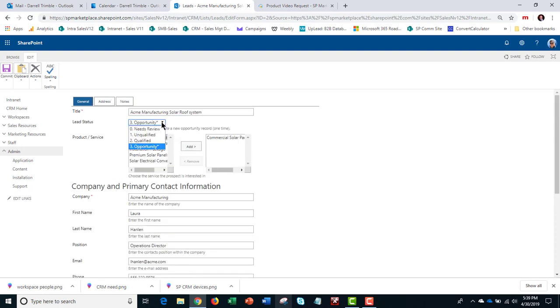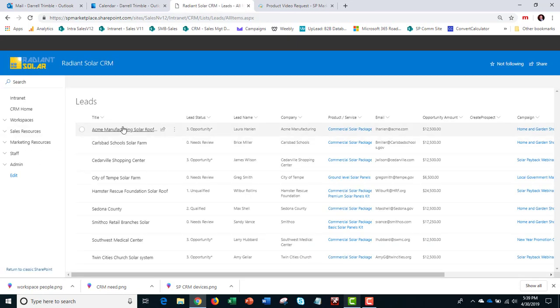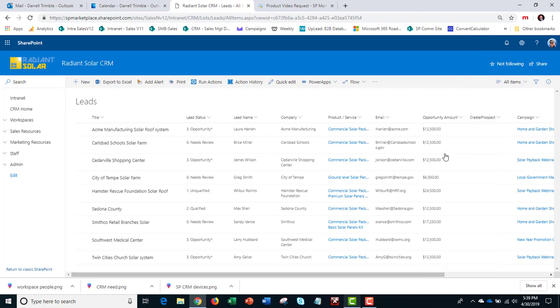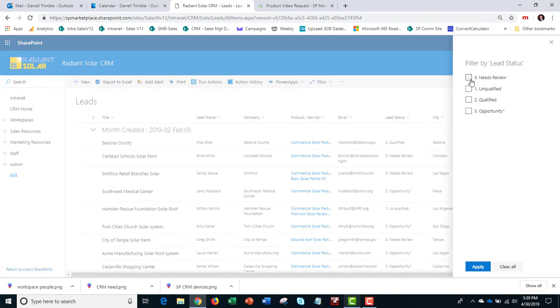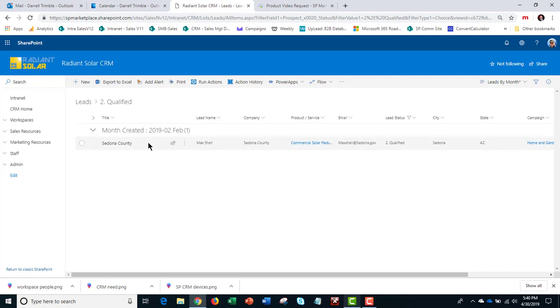When the lead gets qualified and turns into an opportunity, all of this information is then copied over to the opportunity itself. Let's look at what you can do with any of these lists. This is all the leads — the nice thing is I could look at it from many different views, such as leads by month or leads by campaign. Here's leads by month, and of course you can also go in and do sorting and filtering. I could filter to see only qualified leads — we can see that one is qualified.